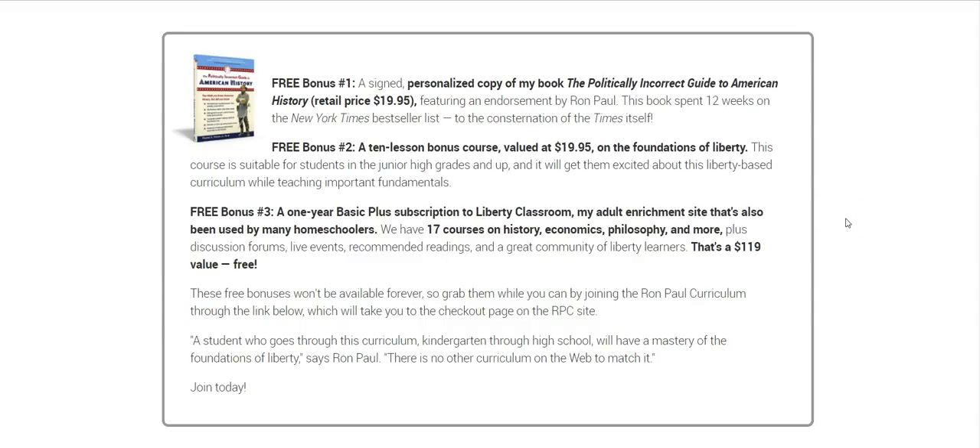In short, the Ron Paul curriculum is great for parents because you get to keep your sanity, and great for students because they learn stuff they're not going to learn anywhere else that will give them a leg up in life. Get it through ronpaulhomeschool.com because you get these three amazing bonuses that add up to a value of $160 — and I'm just throwing it in for free. So get your mental health back as homeschooling parents and give your students an education that is self-taught, convenient, and top-notch. Check it out at ronpaulhomeschool.com. Thanks for watching.